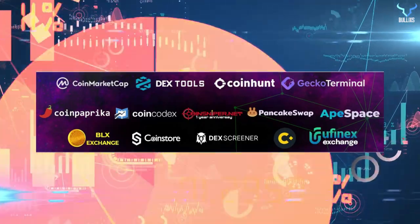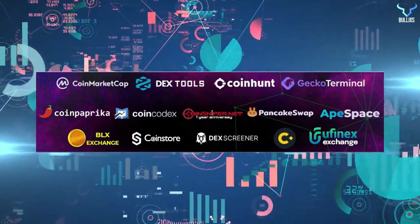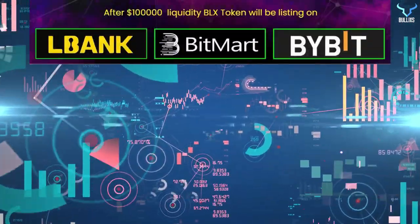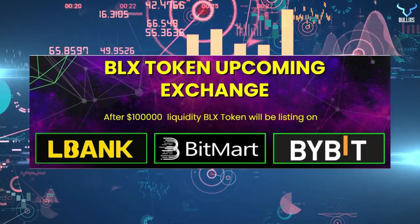BLX token is listed on CoinMarketCap, Dextools, CoinHunt, Gigafix Terminal, CoinPaprika, CoinCodex, and many more platforms. After reaching liquidity of $100,000, BLX token will be listed on Albank, BitMart, and Bybit.